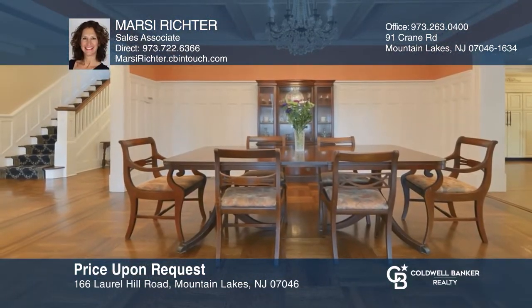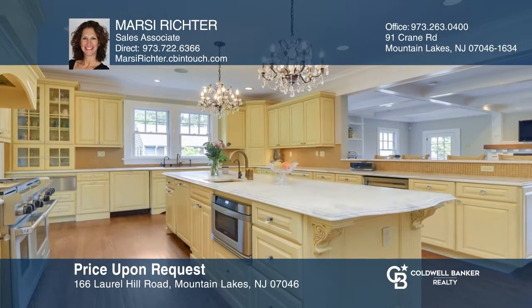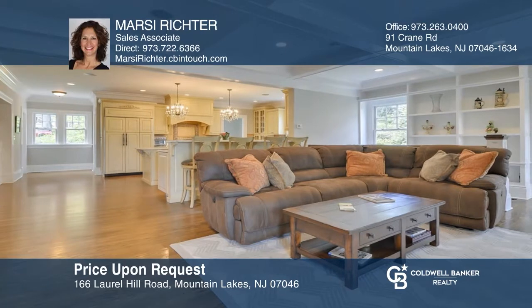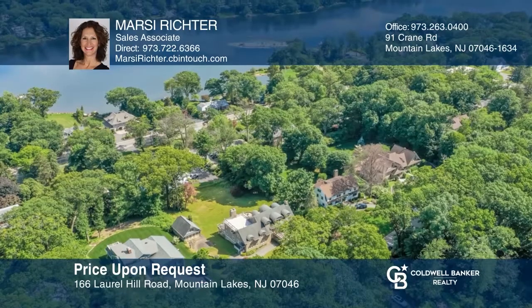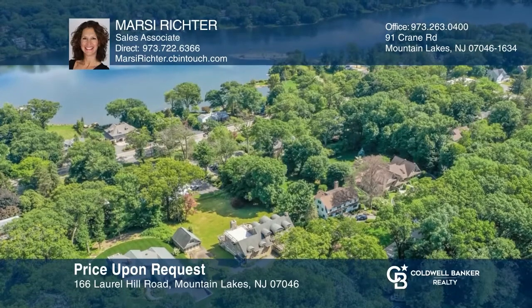Located in the spectacular hill section of Mountain Lakes, this renovated six-bedroom, six-bath home has everything you are looking for. It offers a gorgeous entry foyer, a 3,000 square foot addition, a fully equipped gourmet kitchen, a four-season sunroom, a large deck, and so much more. Come explore this luxurious home today. Marcy Richter would love to give you a private tour.